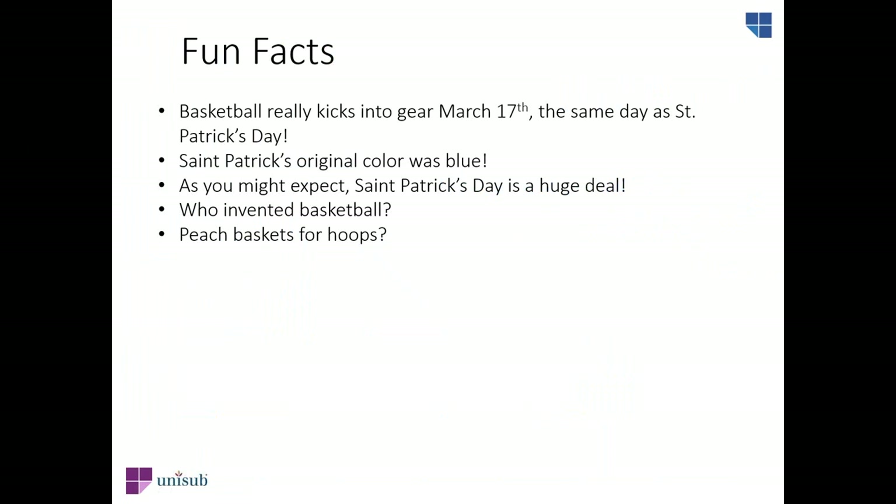Let's jump right into why we're here today. We've collected some background information about basketball and St. Patrick's Day from FactMonster.com and MentalFloss.com. The first fun fact is that basketball really kicks into gear March 17th, which, ironically, is the same day as St. Patrick's Day. You're lucky if your team is green.